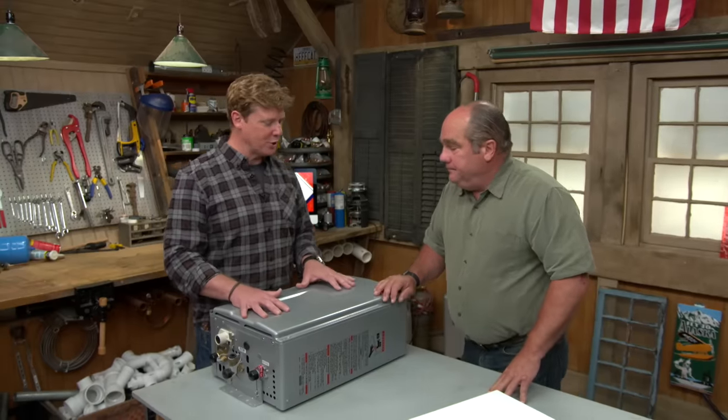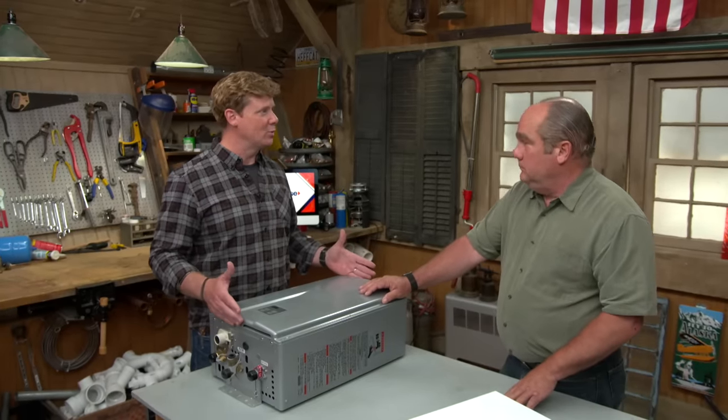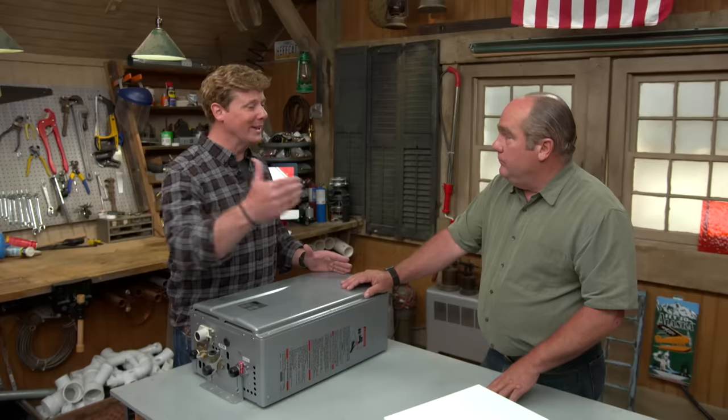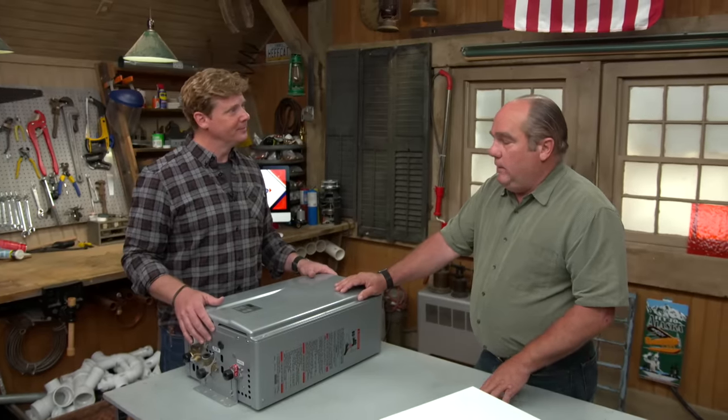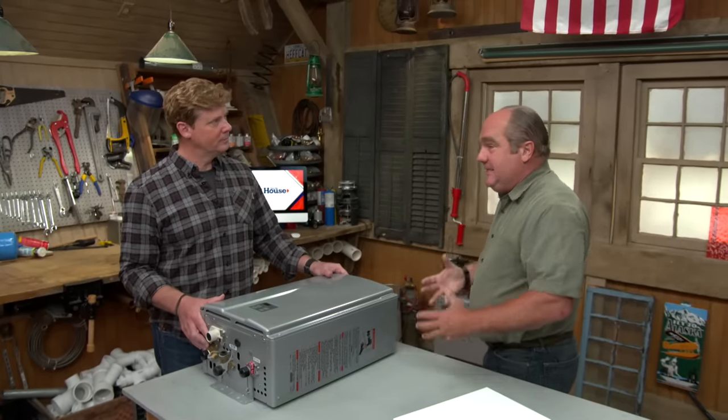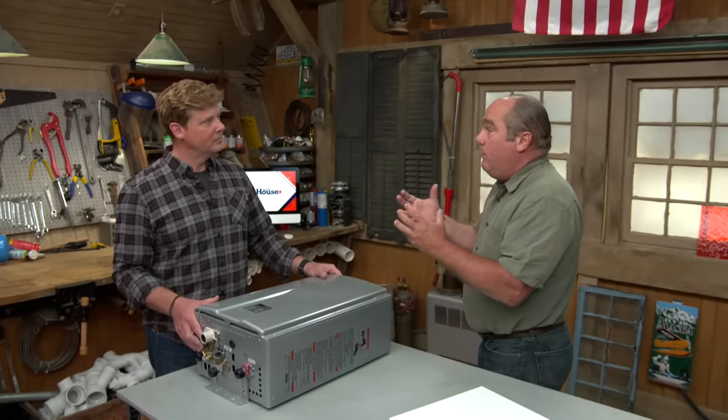Let's get back to the original question: when can you use an instantaneous water heater? Any instantaneous unit hangs on the wall and uses nothing except when you open a faucet. A tank-type water heater has a burner underneath that's on all day and night heating water. With an instantaneous unit, you need a bigger burner — when you open the faucet it heats the water, but it has to be a lot more power.